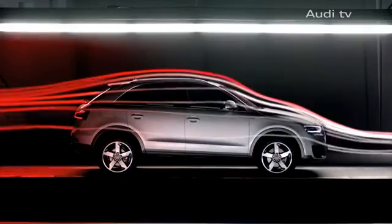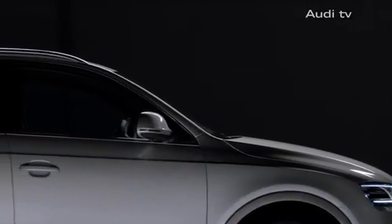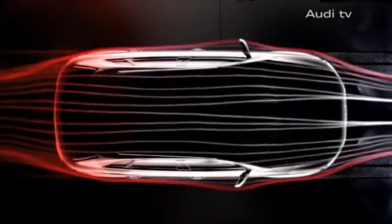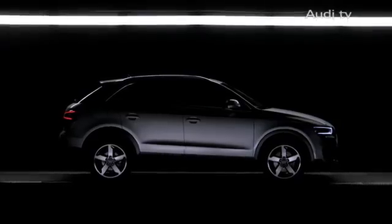Our primary target in the aerodynamic development was to get the Q3 to surpass the competition — not only in air resistance, but concerning wind noise as well. It was extremely important for us that as little wind noise as possible reach the driver's seat and the other seats as well, and we achieved this with very low air resistance and an interior noise level that is absolutely unique for a car in its class.